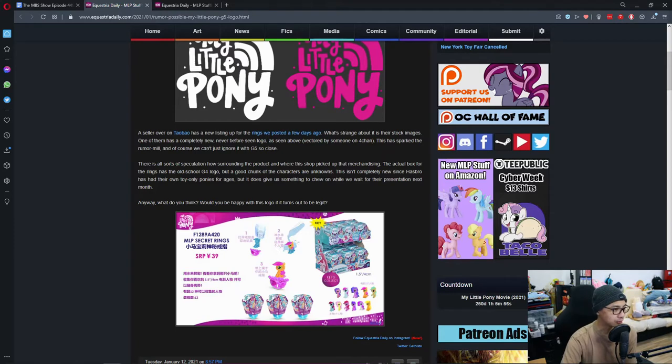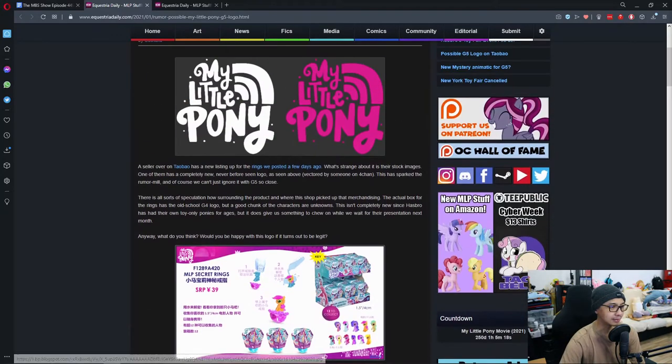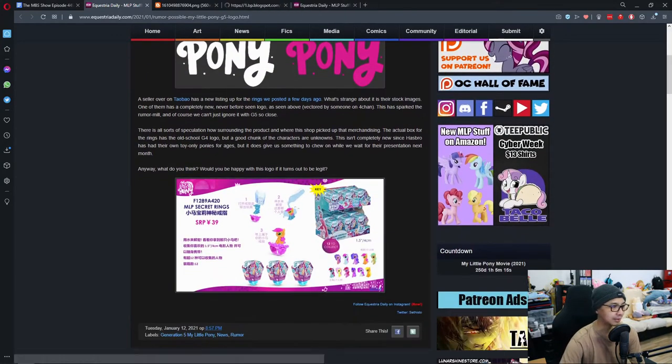There's all sorts of speculation surrounding the product. When the shop picks up the merchandising, the actual box for the ring has the old G4 logo, but a good chunk of the characters are unknown. This isn't completely new since Hasbro has had toy-only ponies before, but it does give us something to chew on while we wait for their presentation next month.